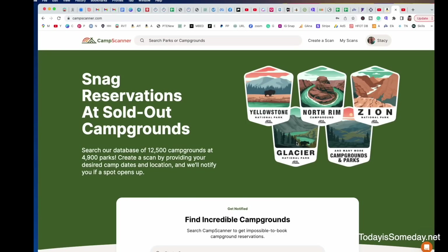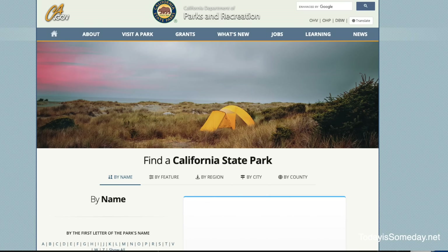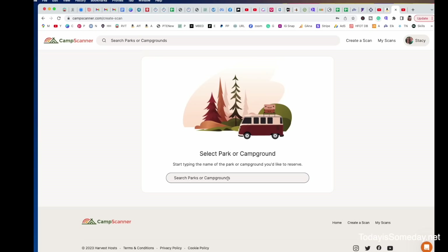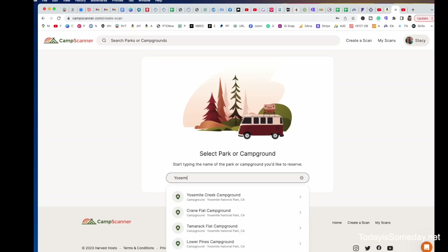After you join Camp Scanner, you're going to create yourself a scan. Simply come to the top and click Create Scan. Then you're going to type in the national park, state park, or Army Corps of Engineer park that you would like to get a reservation at. Today we're going to try for Yosemite. As you can see, as soon as you start typing, it's going to populate it for you.